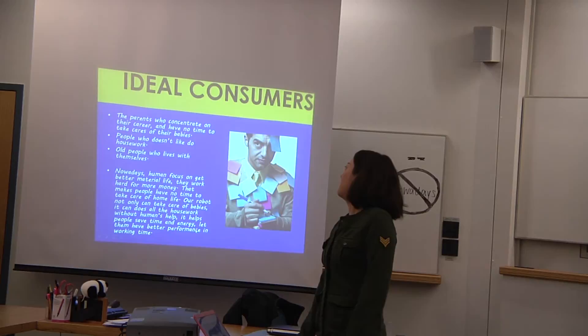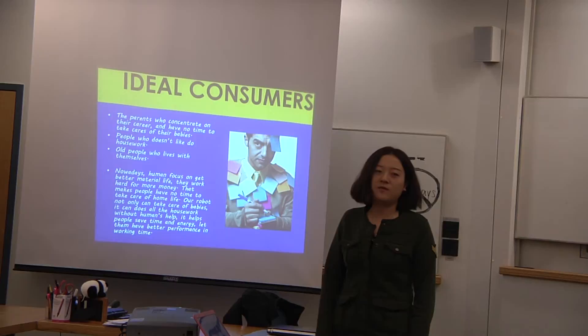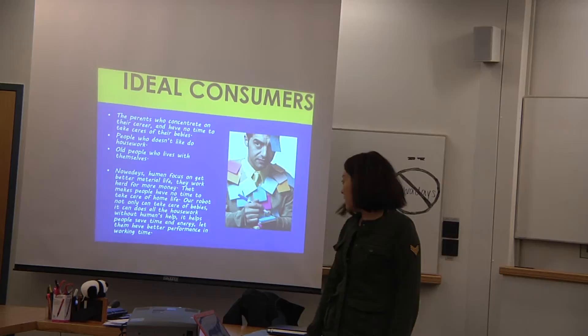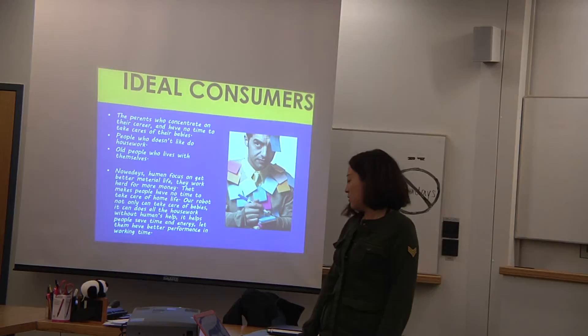The target users are parents who don't have time to take care of their babies, people who don't like to do housework, and old people who live by themselves. In modern society, people always do a lot of work for money and don't have time to take care of their home and family.